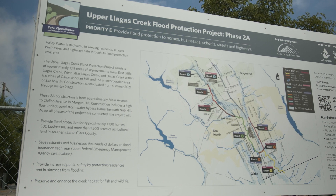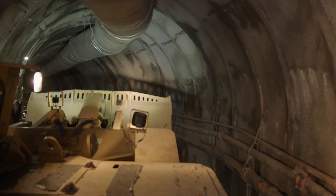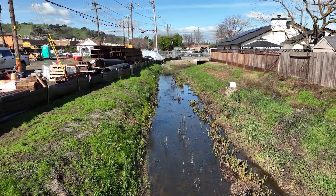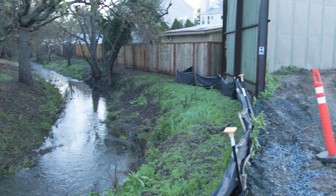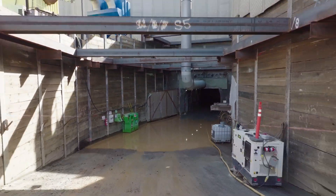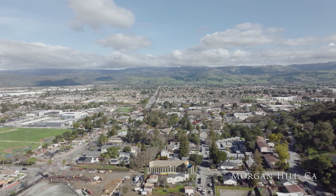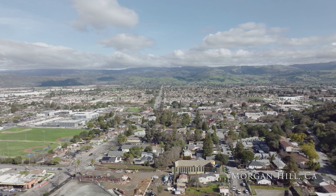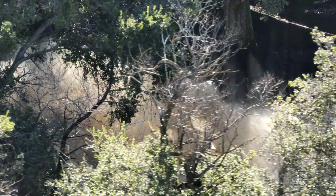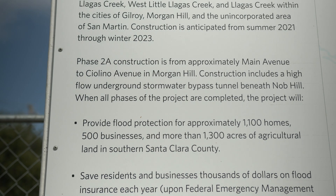We're hired by Flatiron West as the tunneling subcontractor on the Lagas Creek project. We're advancing a 2,200-foot long tunnel, roughly 16-foot diameter. The job will serve as a stormwater bypass for the existing stormwater infrastructure, which currently flows right through downtown Morgan Hill and will flood downtown during an extreme rain event. This job is part of a global stormwater infrastructure project to increase the capacity of that system.